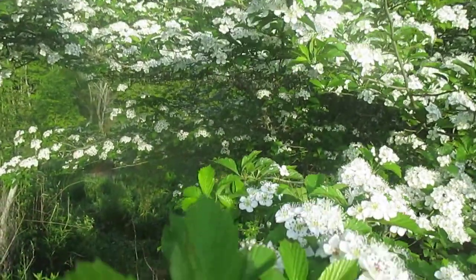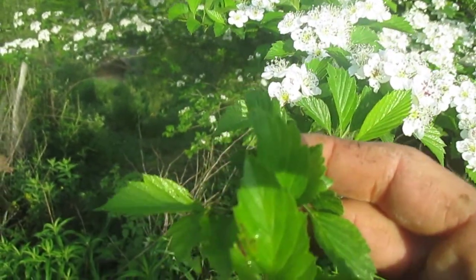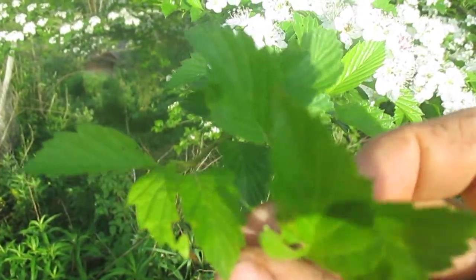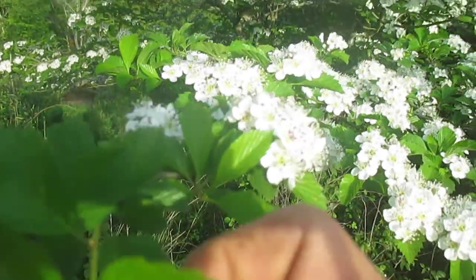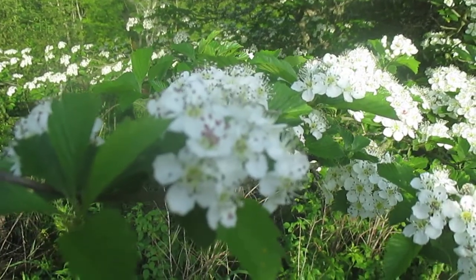The leaves of hawthorn are always — at least from what I've seen — very serrated, highly toothed. And the fruits that come after these flowers are done are really variable.